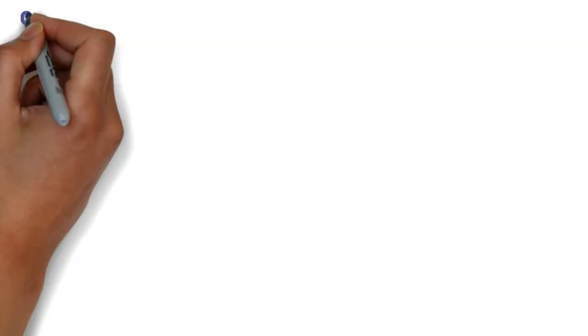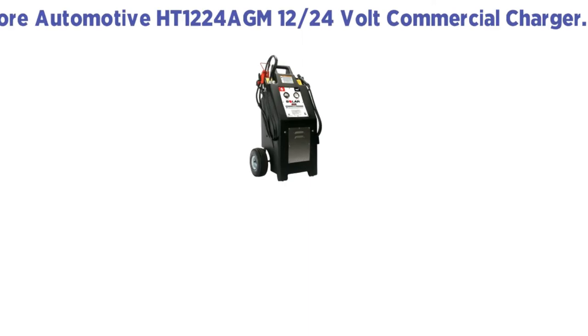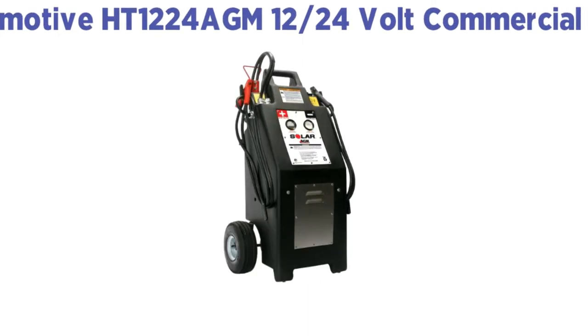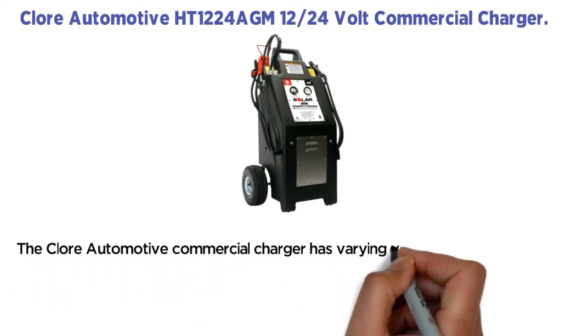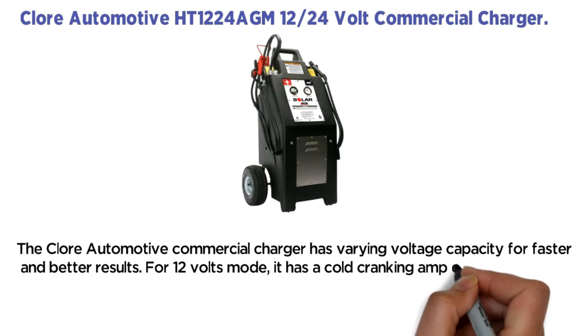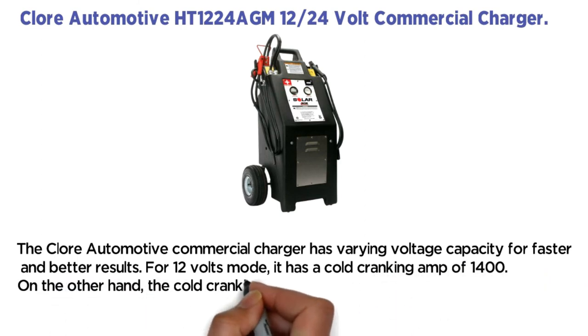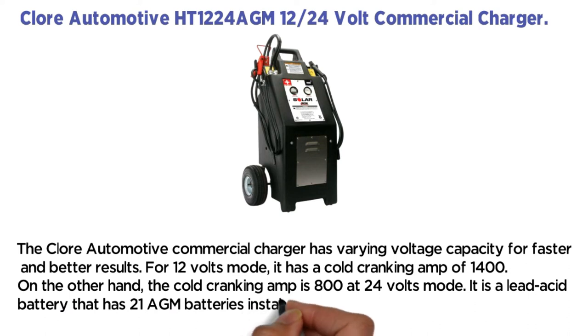Number 4: Chlor Automotive HT1224 AGM 12/24 Volt Commercial Charger. Chlor Automotive Commercial Charger is one of our top choices for multiple reasons. We are impressed by the rugged design and several excellent specifications for faster charging. The battery can detect battery damage and low voltage supply, coping by delivering suitable voltage when sulfation is detected. The Chlor Automotive Commercial Charger has varying voltage capacity for faster and better results. For 12 volts mode, it has a cold cranking amp of 1400. The cold cranking amp is 800 at 24 volts mode. It is a lead acid battery that has 21 AGM batteries installed.